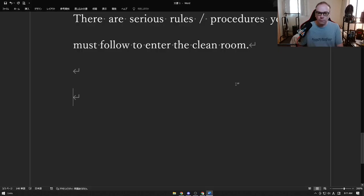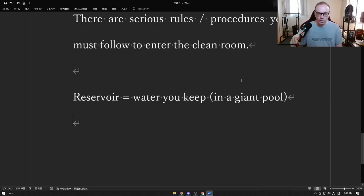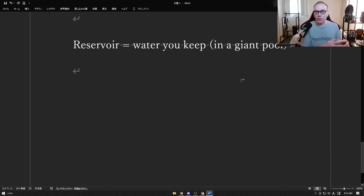"Reservoir" equals water you keep. So usually it's water — a reservoir is something you keep. You have a city in a dry place like Los Angeles or Las Vegas — they're in a desert basically. So they have to keep water so that people have water they can use during the summertime when it doesn't rain. That's a reservoir: water you keep.